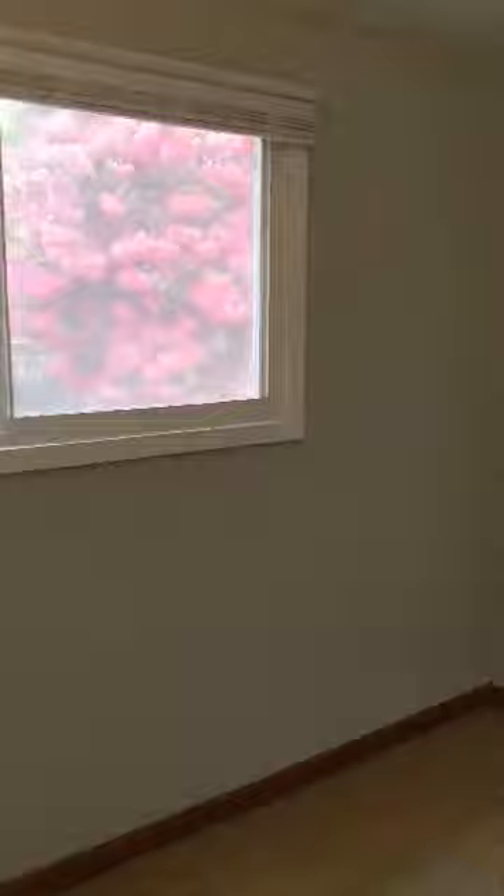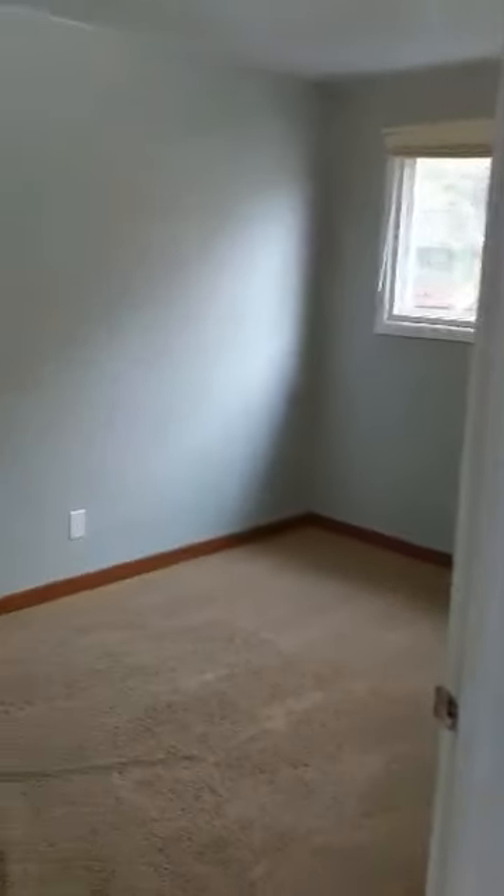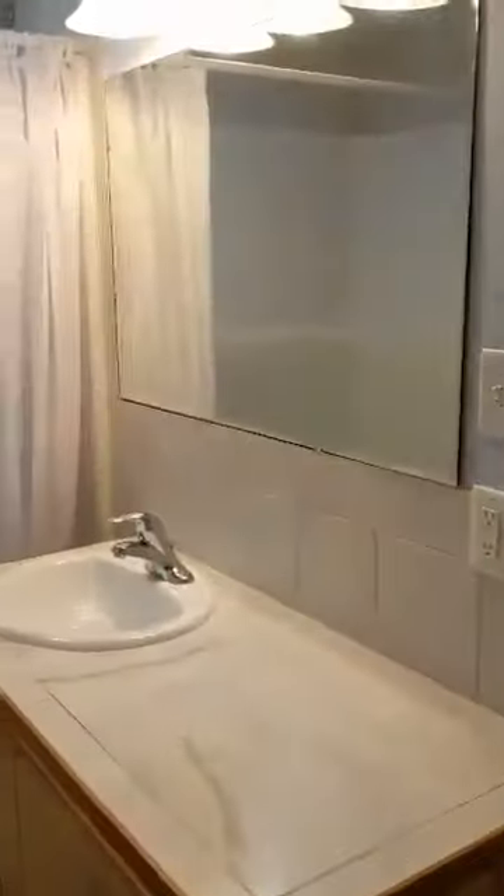Here is another bedroom, and another bedroom. And here is the main bath — it has a tub and shower.